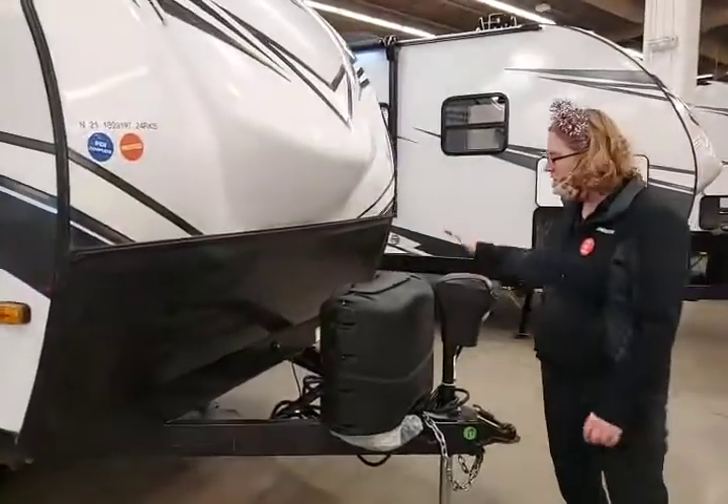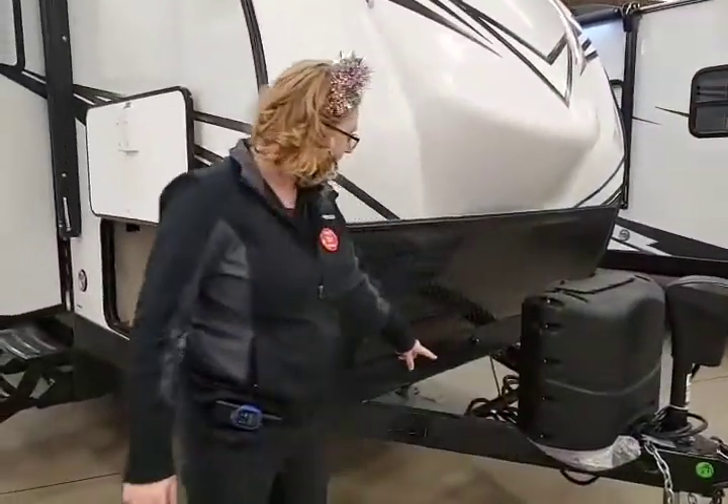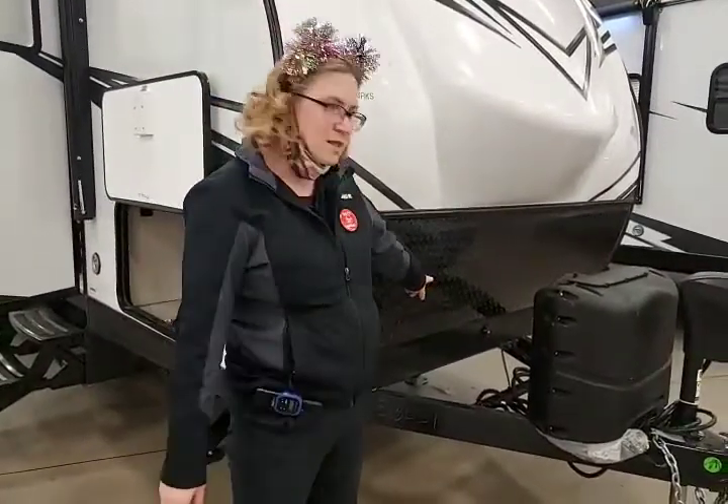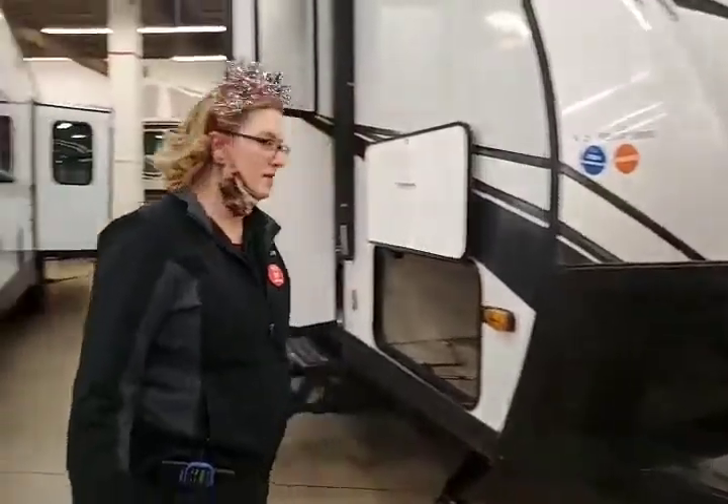We do have the power jack, two 20-pound propane tanks, space for your battery, and the red light is your tire pressure gauge indicator — so that's awesome that this unit has that.